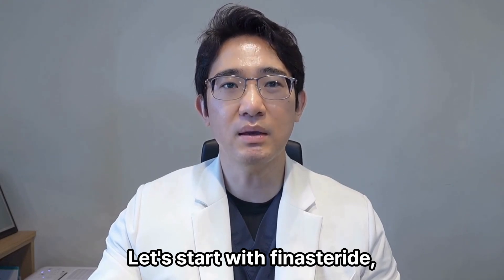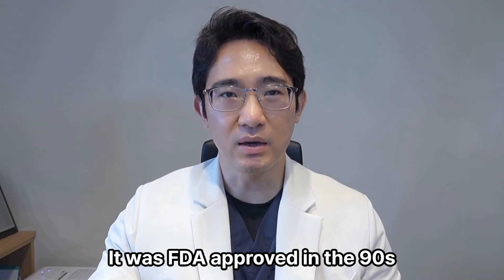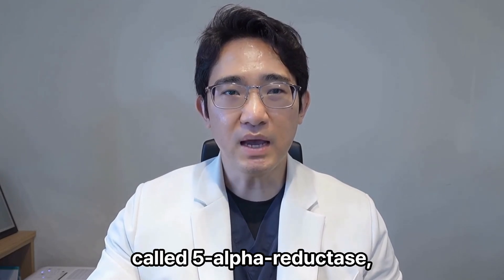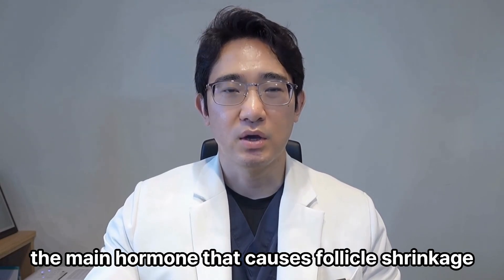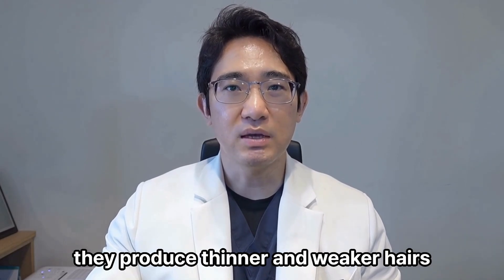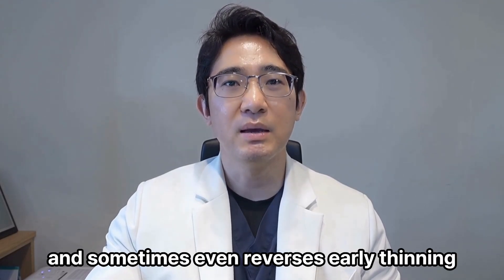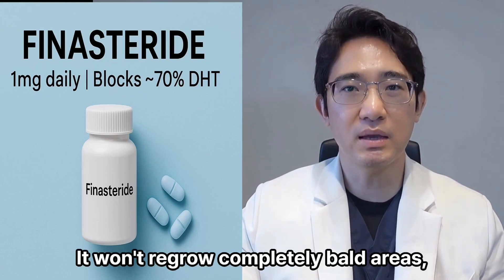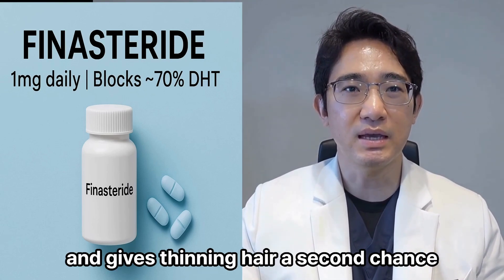Let's start with finasteride, probably the most well-studied medication for male pattern hair loss. It was FDA approved in the 90s for male pattern baldness, and it works by blocking an enzyme called 5-alpha reductase, which converts testosterone into DHT — the main hormone that causes follicle shrinkage. Once your follicles miniaturize from DHT, they produce thinner and weaker hairs, and eventually stop altogether. Finasteride helps stop that process, and sometimes even reverses early thinning.